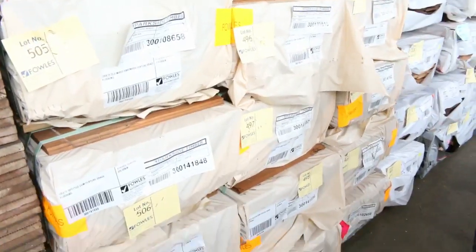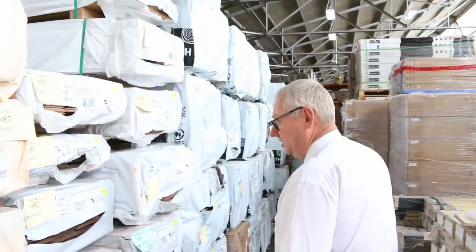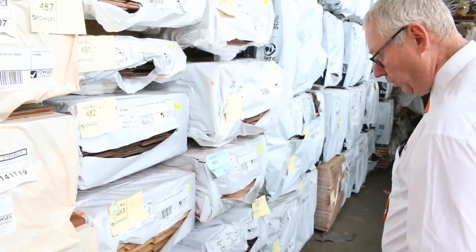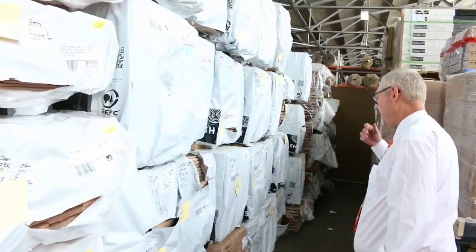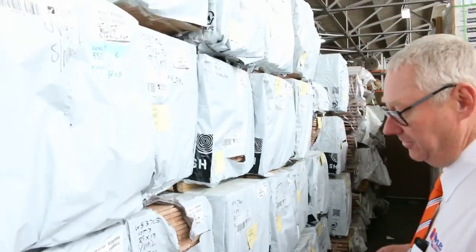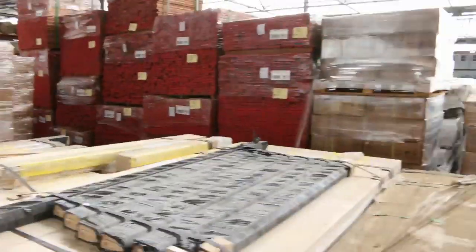I reckon we've got about a dozen packs of that spotted gum this week. We've got some roasted peat 128 by 14, some tallowwood 130 by 14, heaps of Vic ash flooring in 85 by 19 — a nice semi-load of that sitting there. Plenty of flooring options.